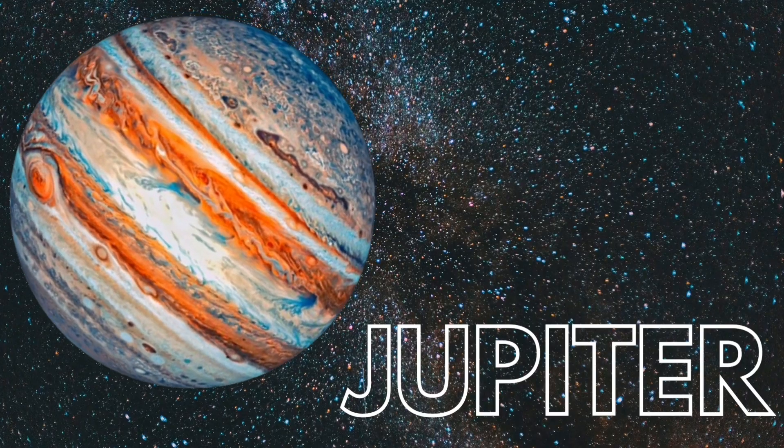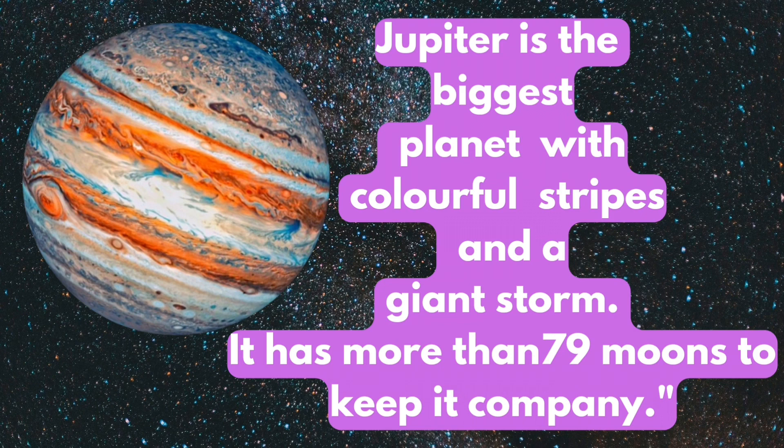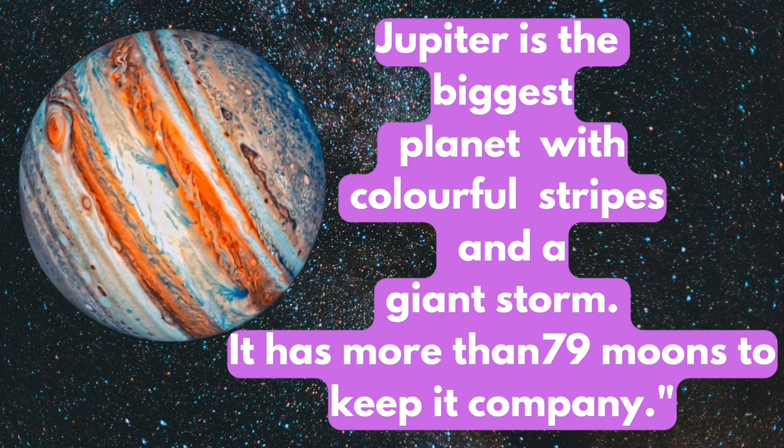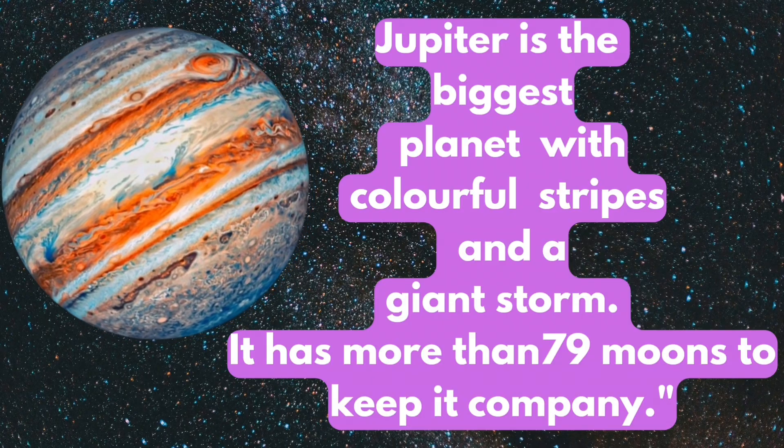Jupiter. Jupiter is the biggest planet with colorful stripes and a great charm. It has more than 79 moons to keep it company.